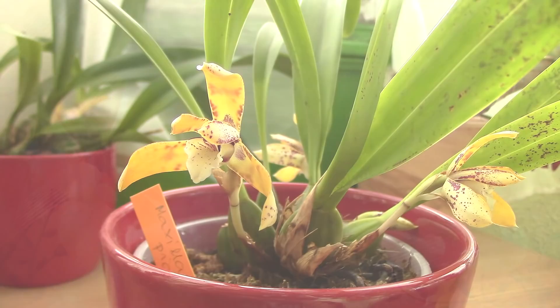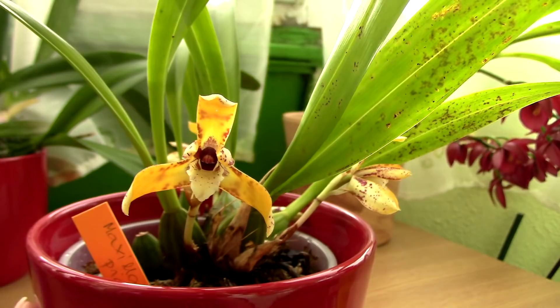Hi everyone, it's Dani. Today we're gonna feature the beautiful Maxillaria Picta orchid. She is quite a striking flower really — I'll show you why.